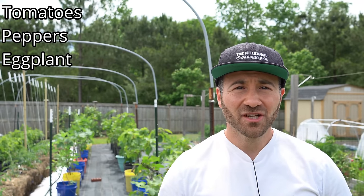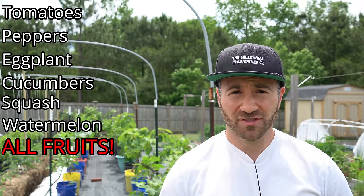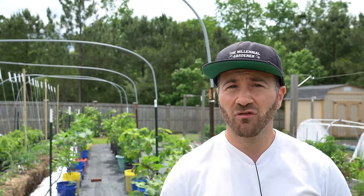Tomatoes, peppers, eggplants, cucumbers, squash, watermelons — these are all fruits, even though we often refer to them as vegetables. They need to be treated very differently than most things that we grow for the vegetation.